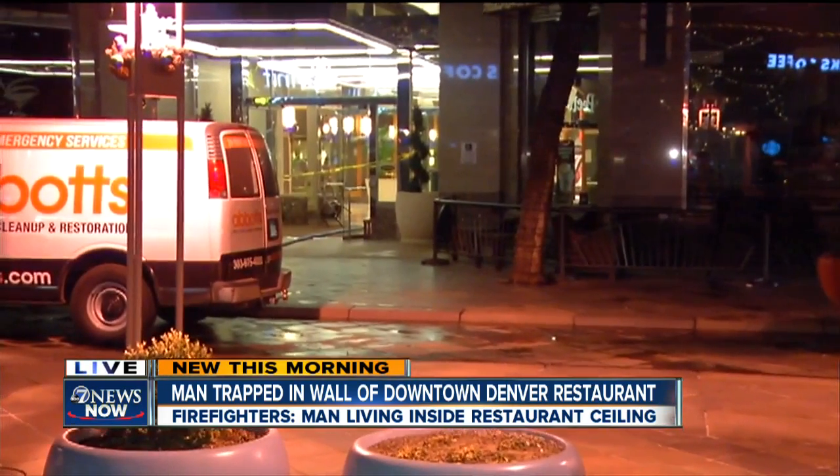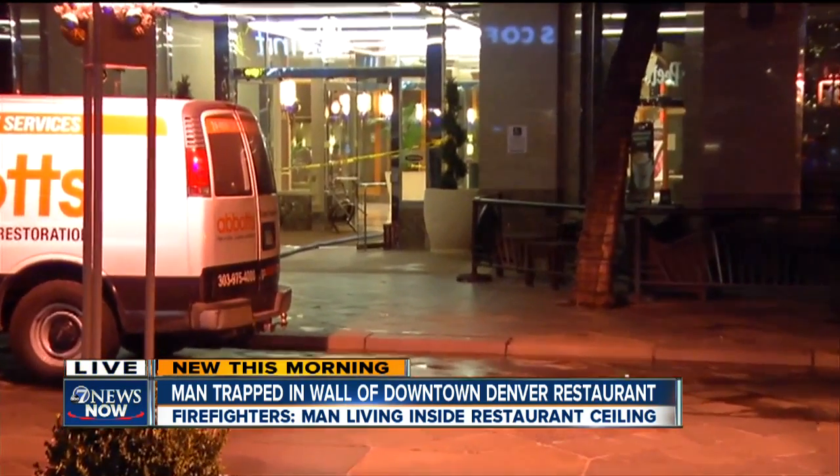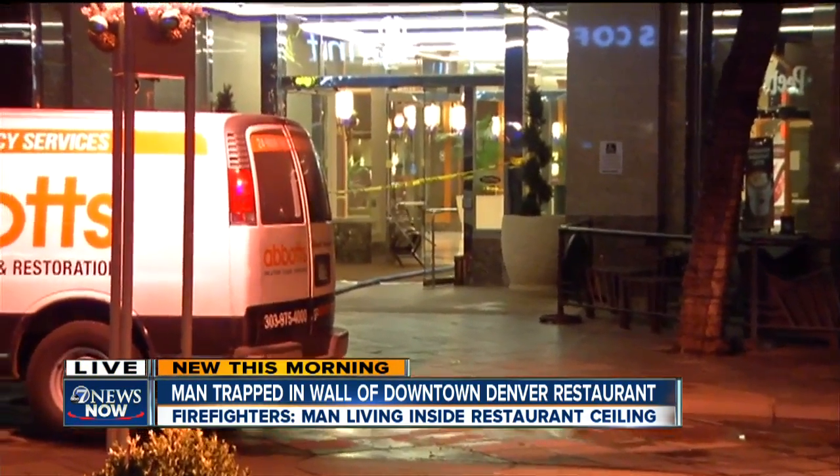Eric Luefer is live outside the Yard House at the 16th Street Mall. Police believe the man was actually living in the rafters, and then when he was discovered, he tried to get away and tripped some sprinklers. Now we have restoration crews not only at the Yard House, but also the lobby of the Sheridan here.